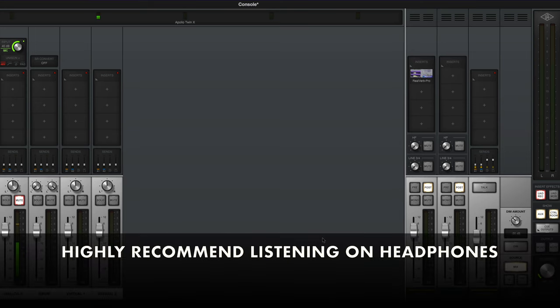Now let's jump over into Logic Pro so you can hear an acoustic guitar track with singing vocals.